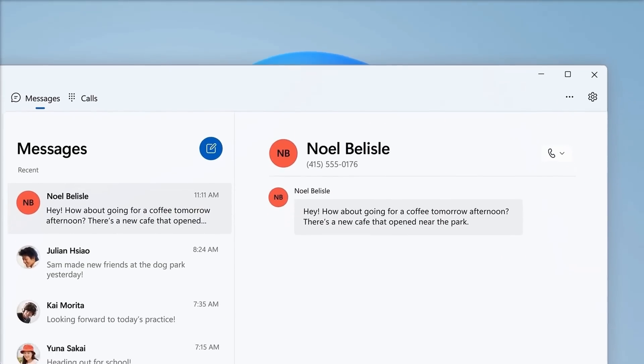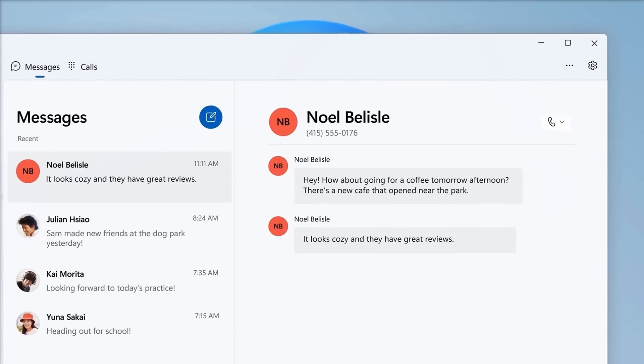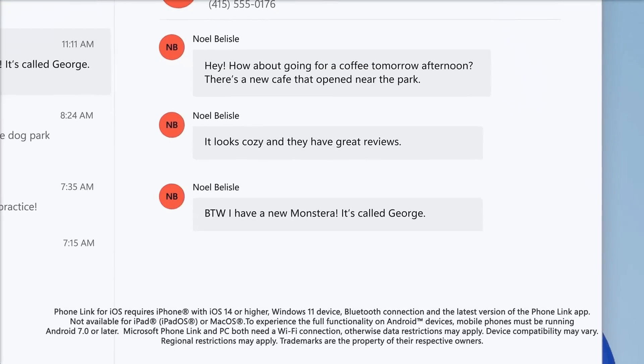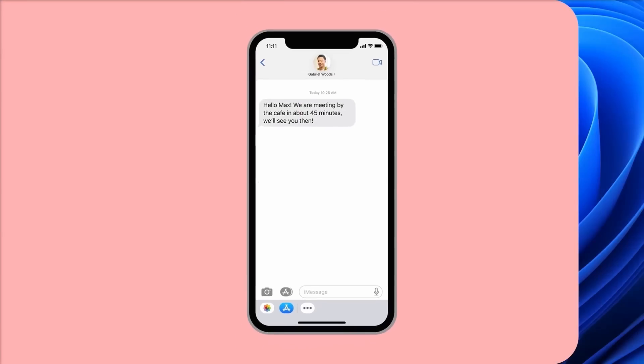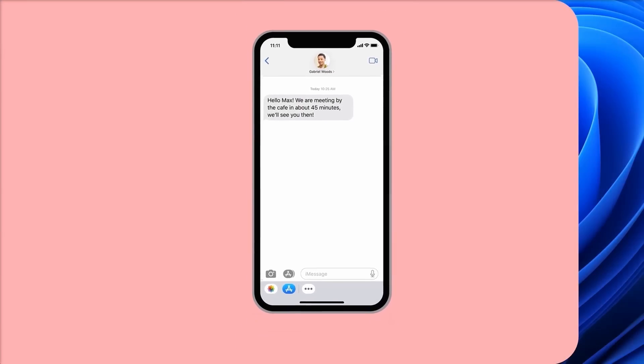Moreover, the AI could also manage your digital life. It could organize your files, remind you of important dates, and even manage your social media accounts — posting updates, responding to messages, and keeping you informed about what's happening in your network.